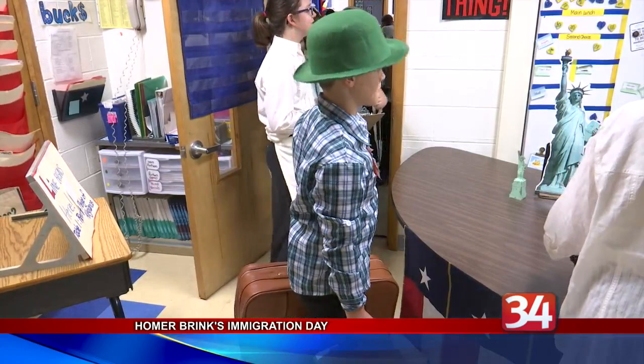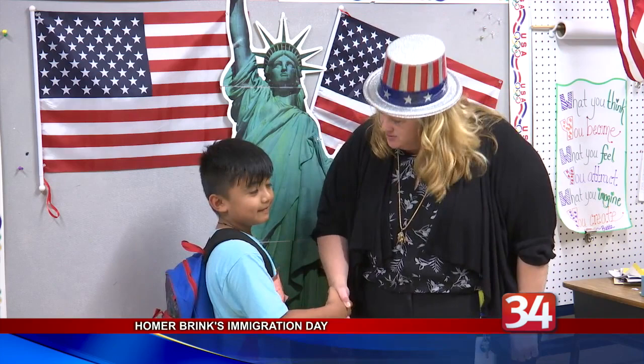Fourth grade teacher Jodi Fiorentino believes it's important for the students to understand this part of our country's past. The history part is important because it's where we all came from and it's how America came to be. But another aspect of this is we learn stories of immigrants today so that they can learn about the differences and the similarities of why people still really want to come to America and have a better life.